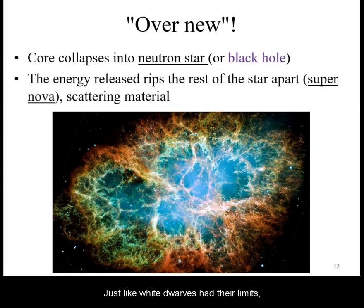Just like white dwarves had their limits, so do neutron stars. For the most massive stars, not even neutron degeneracy pressure can stop the collapse due to gravity. The cores of these collapses become a black hole.